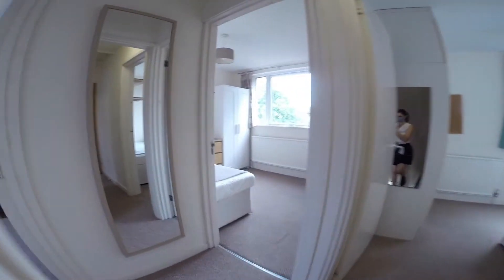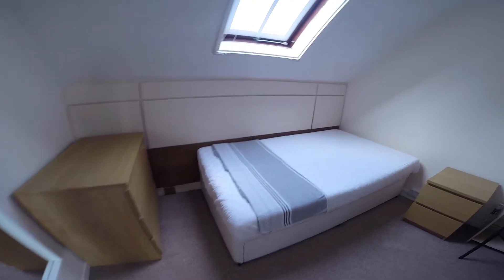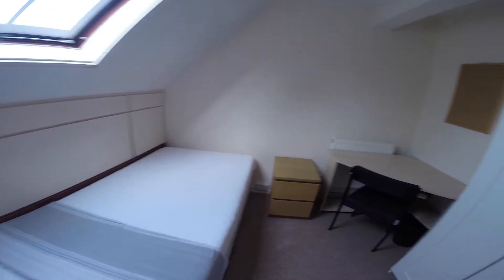Now let's take a look upstairs. To the left we have the first of the bedrooms. In it, there's plenty of storage space, as well as a bed and a desk.